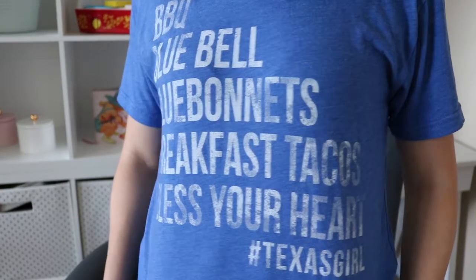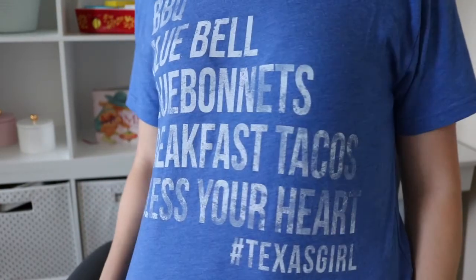And in case you're wondering what my shirt says — it says barbecue, Blue Bell, bluebonnets, breakfast tacos, bless your heart, Texas girl. Because I'm a Texas girl.